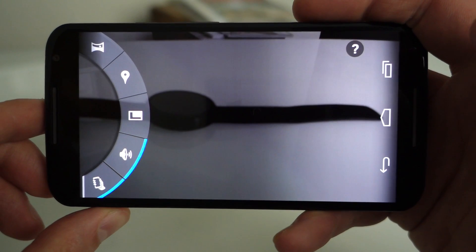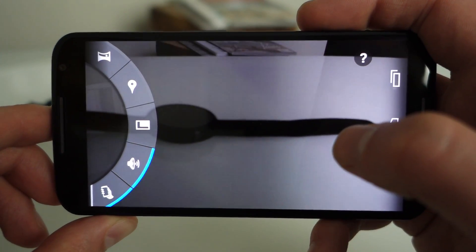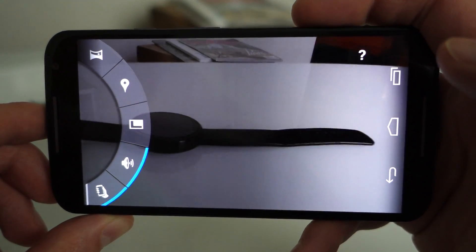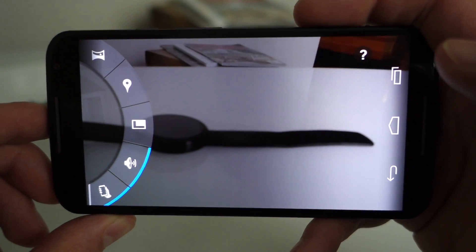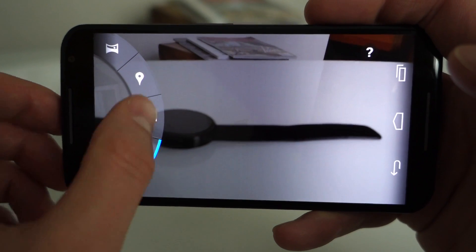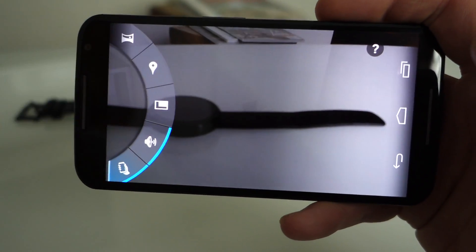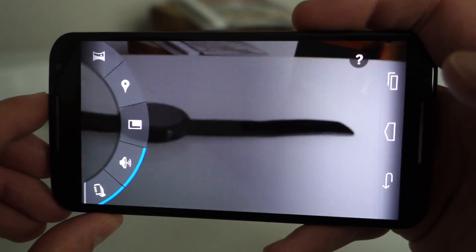Motorola is doing something where if you take a photo and they detect motion or motion blur, it will actually take multiple photos and then recommend what it thinks is the best photo for you — kind of doing that in the background.